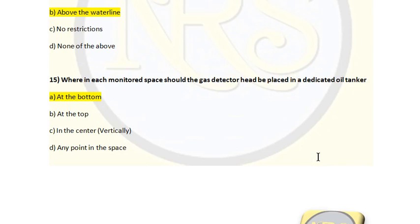Question number 15. Where in each monitor space should the gas detector head be placed in a dedicated oil tanker? Option A, at the bottom; Option B, at the top; Option C, in the center vertically; Option D, any point in the space. The correct answer is Option A, at the bottom. Hydrocarbon gases and hydrogen sulfide gases are heavier than air and accumulate at the bottom of the tank. The detector head should be placed as low as possible. Gas detectors in accommodation are also placed at lower points for the same reason. Option A is the correct answer for question number 15.